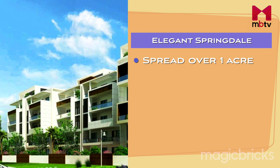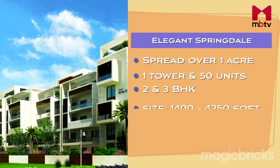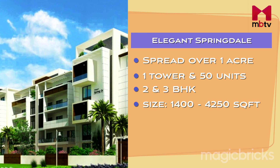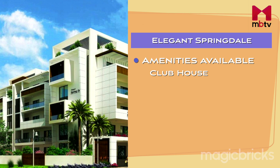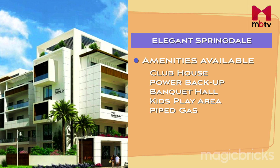Elegant Springdale has an area of 1 acre with 1 tower and 50 units in 2 and 3 BHK. Sizes range from 1400 to 4250 square feet. The price ranges from 80 lakh up to 1 crore. The project has facilities like Clubhouse, Banquet Hall, Kids Play Area, Pipe Gas Line and many more.